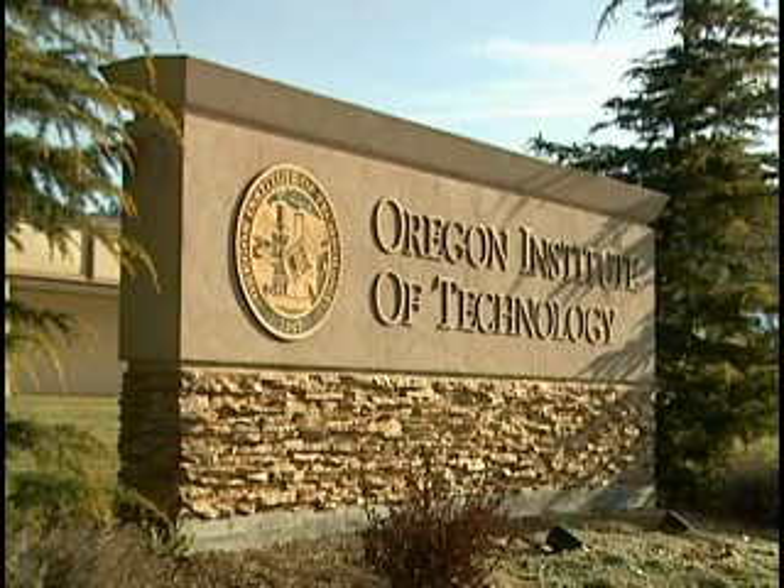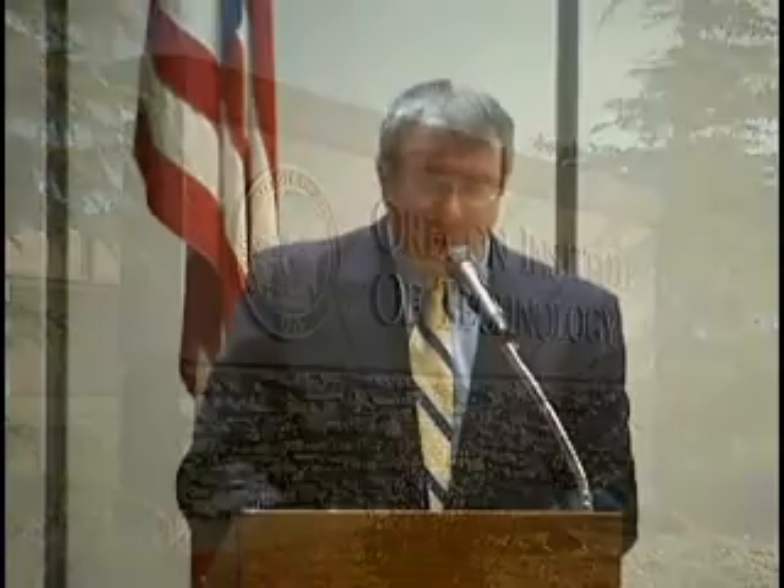Welcome to Oregon Institute of Technology and today's geothermal drilling event. I'm Chris Maples, president of OIT. On behalf of our faculty, staff, and more than 3,500 students here and at our six other campuses in Oregon and one in Seattle, Washington, thank you all very much for being here today.